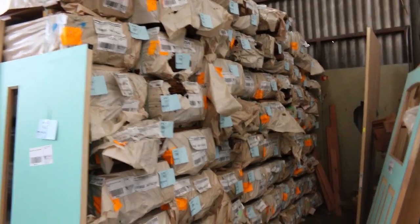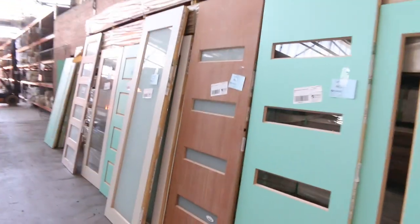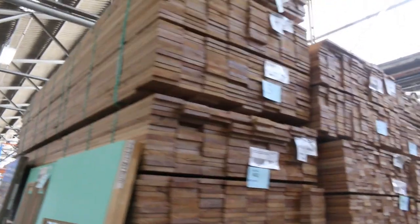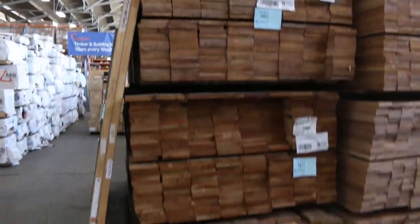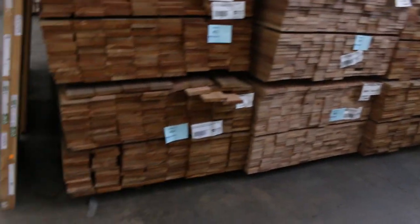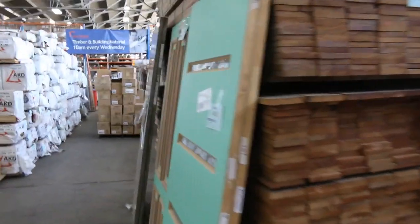We've got some 130 by 19 tongue and groove flooring in solids. Heaps more doors through here. A lot of the sash, again for screening and short runs — we've got heaps of this starting at 135 mil wide, around that sort of $1.50 a metre start. Only short lengths, but a really good silver top ash, so good Victorian timber.